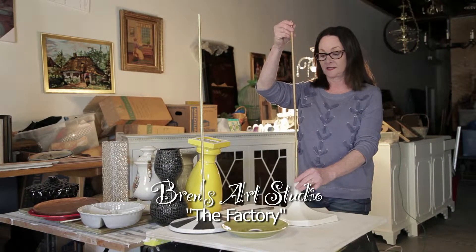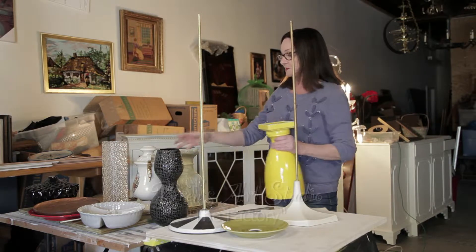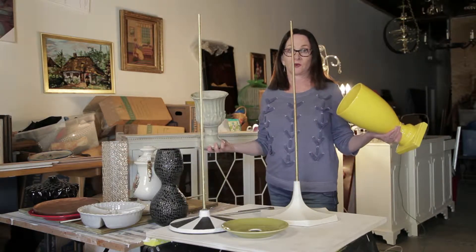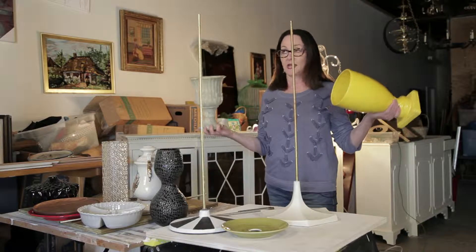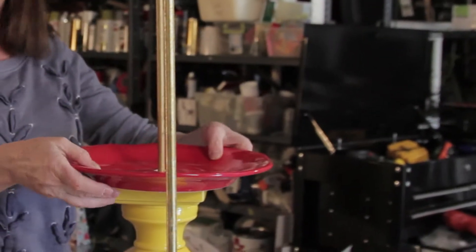I stripped everything off of it, so I'm left with this pole in the center. I've taken some ceramic pieces that I've found at random thrift stores or had on hand, and I've drilled holes in the bottom. I'm just going to start randomly stacking things up.